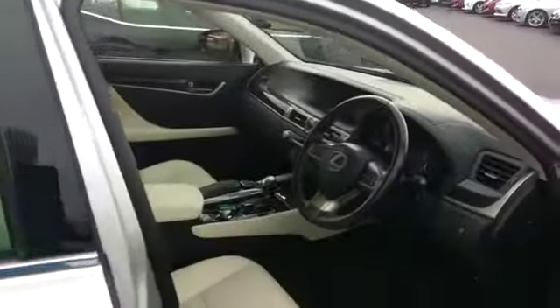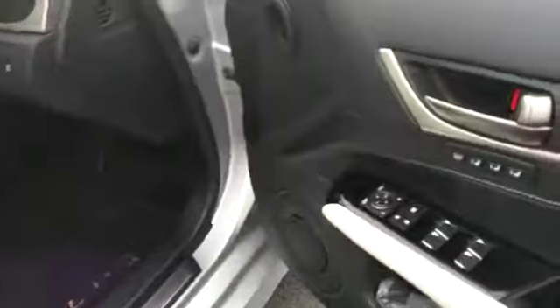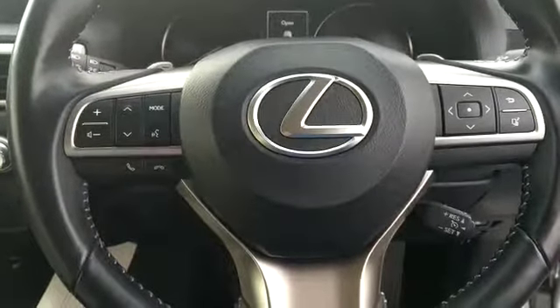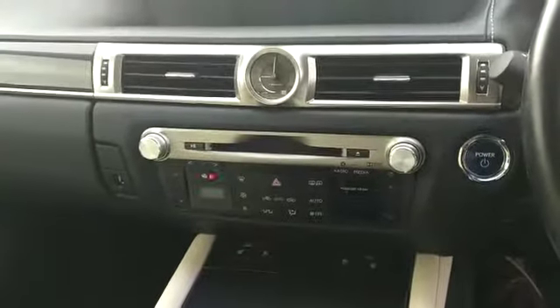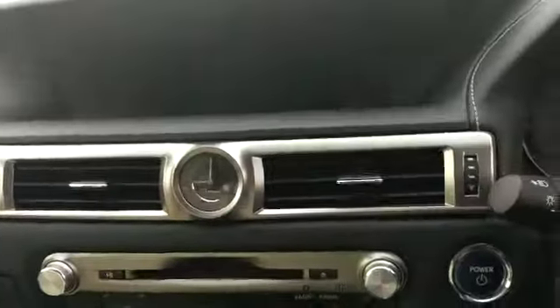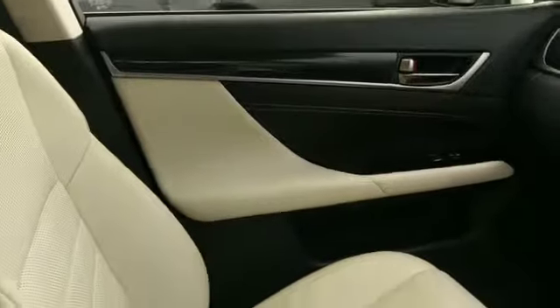Have a look inside the cabin. The executive model is finished fairly well. Here's our cream leather interior. Electric windows, memory seats. In the interior we have the multifunction steering wheel as well as cruise control, Bluetooth radar controls, and electronic line control. This car has a reverse camera and heated seats. Really nice combination with the cream leather inside.